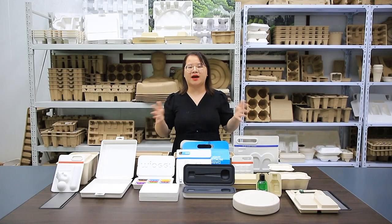You are welcome to contact us if you are interested in the Degradable Packaging solution. We are here for you.